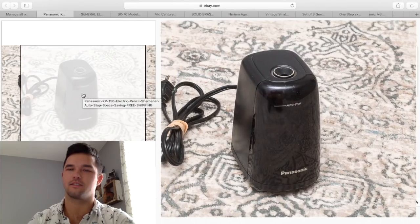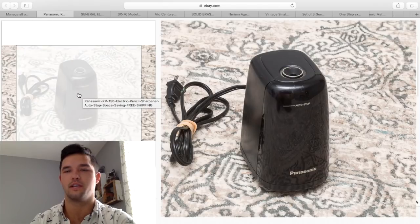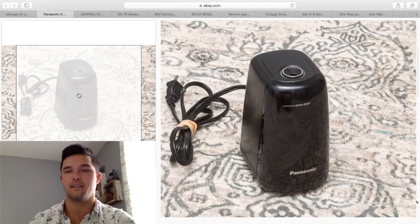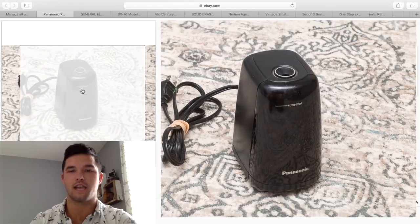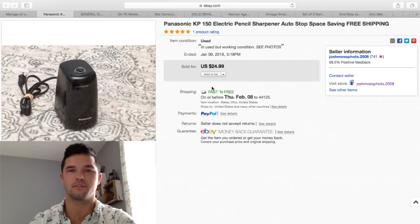I included this because it's a pencil sharpener. A lot of people wouldn't think pencil sharpeners sell well, but if you find the right ones, they do. I paid maybe $2 for this at a thrift store — it is Panasonic. You want to keep your eye out for the autostop feature on these. I turned a couple dollars into $25 free shipping, probably made about $15. Keep your eye out for vintage automatic pencil sharpeners.